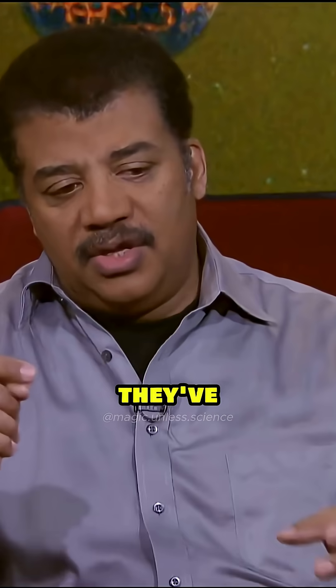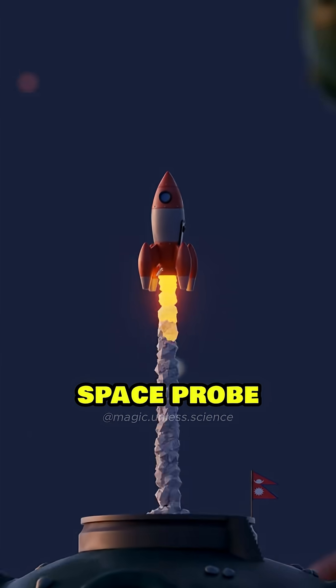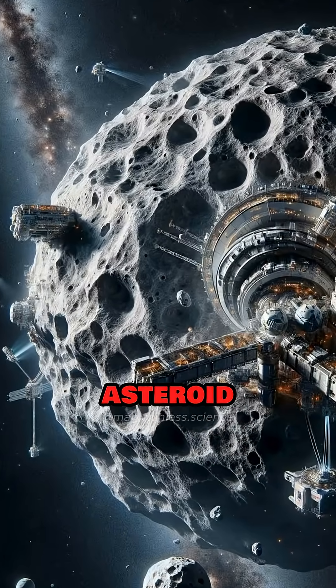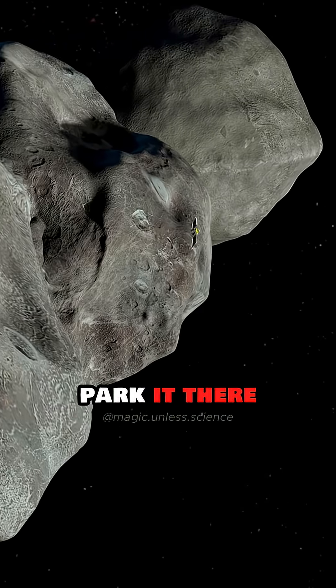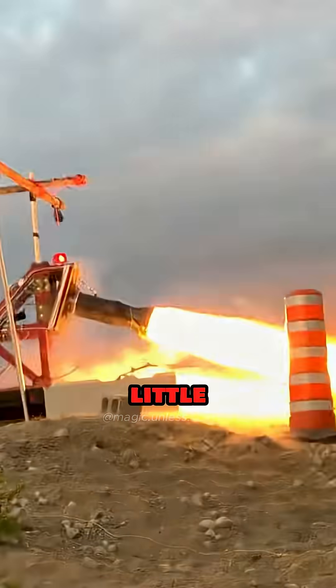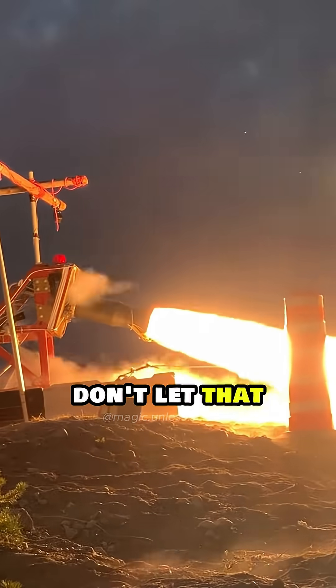A kinder, gentler solution: they've worked on a gravitational tractor beam where you send a space probe, you match orbits, and you put it adjacent to the asteroid. You park it there. They'll feel each other's gravity and want to move towards one another, but you have little retro rockets on your space probe and you don't let that happen.